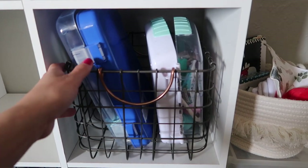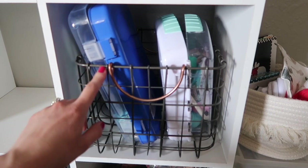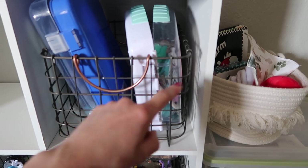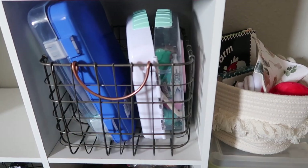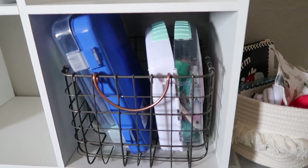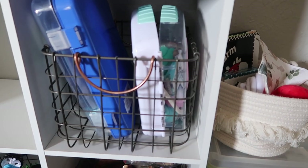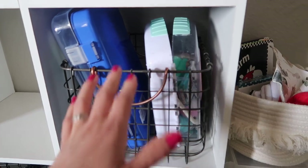Next we've got our medical kits. We have two now — one we got from the zoo, which is an ocean veterinarian kit, and then our regular doctor's medical kit. I'll try to link this one below in the description box if I can find it. It might be a combination of two different medical kits we've had over the years, but medical kits are such a fun pretend play item for kids, so we love keeping those.